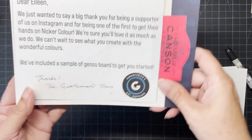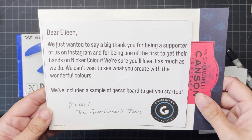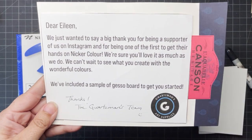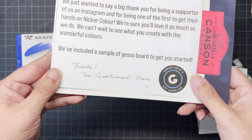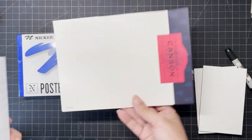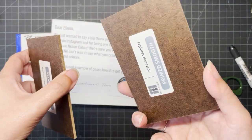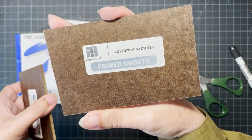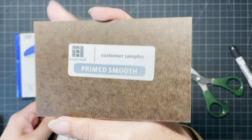There's a note signed by the team, which is really lovely — not expected. We follow each other on Instagram, so I think they know me that way. Plus, I've had my studio featured on their website. And they added these two little gesso boards, which are rather cute.